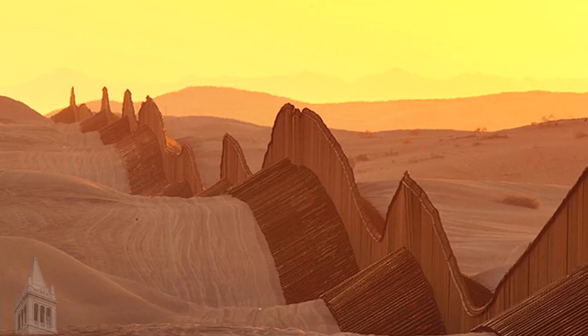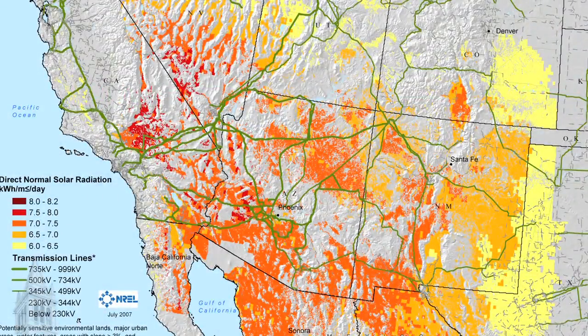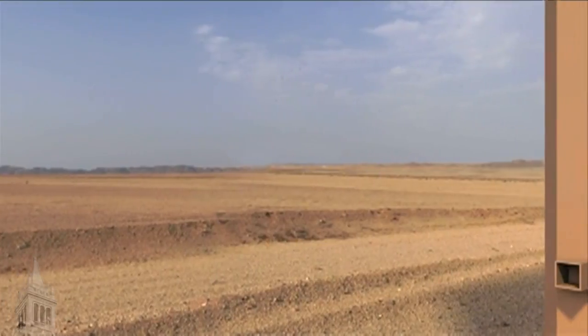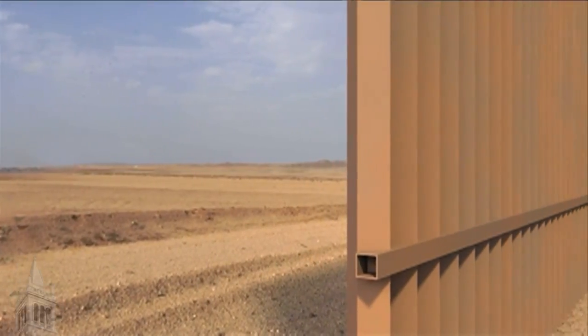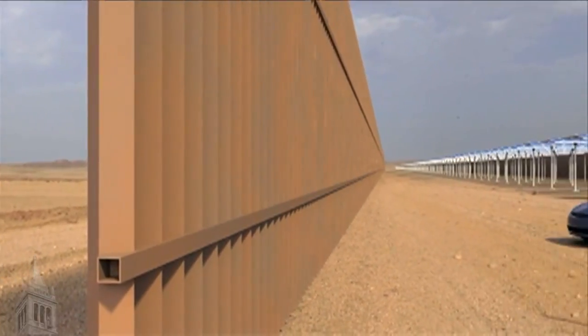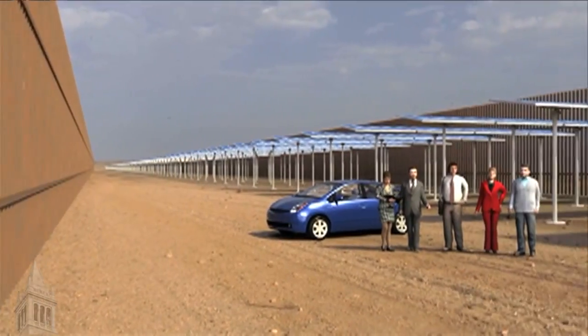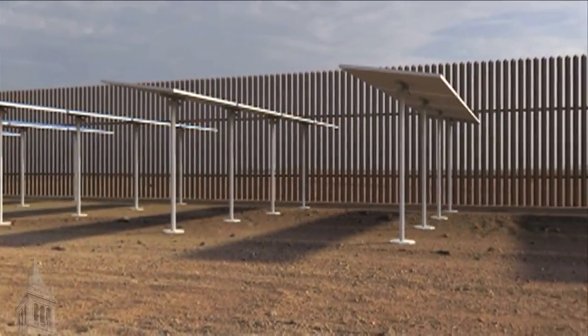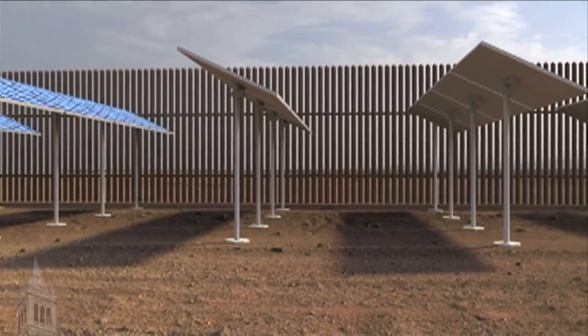Through design we can dismantle the idea of the wall by introducing new ideas that transform it into something else. This map shows the amount of solar energy that can be collected in the United States, and we see that the most energy available is prevalent along the U.S.-Mexico border. Creating a solar farm along the border would maximize the potential to generate solar energy, but also create a doubly secure border — combining the private security of the solar installation itself with homeland security.